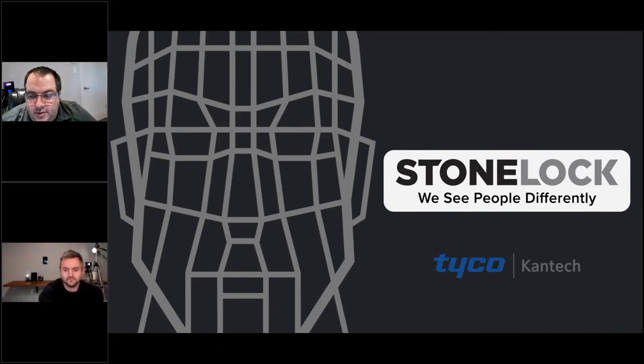Good afternoon, welcome to the Kantech and Stone Lock integration presentation. We're very excited to host this today. We're going to be talking about the integration between Stone Lock and Kantech, and you're going to see it's not just two products tied together. Both teams sat together and built something really cool. We have Greg Harman here from Stone Lock and myself, Tom, from Kantech.